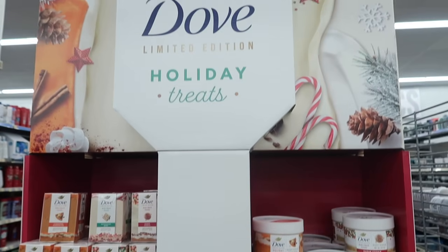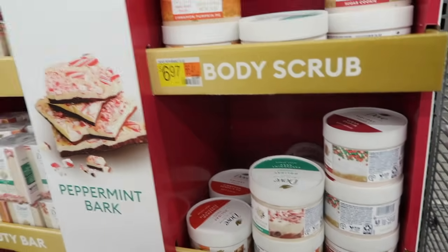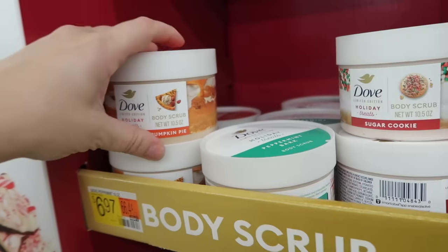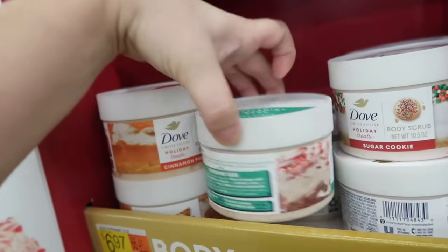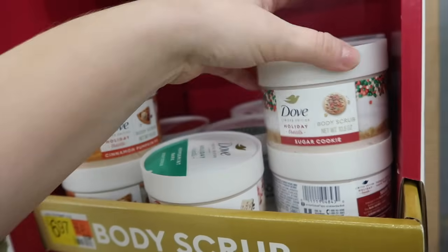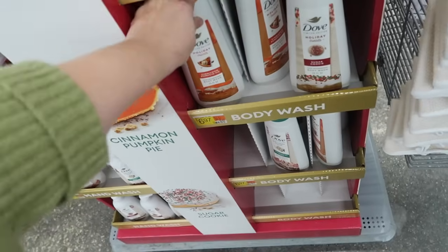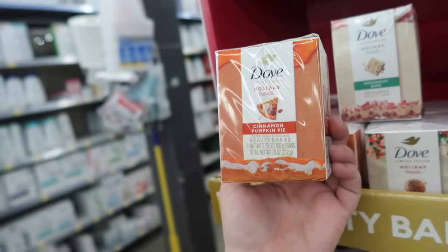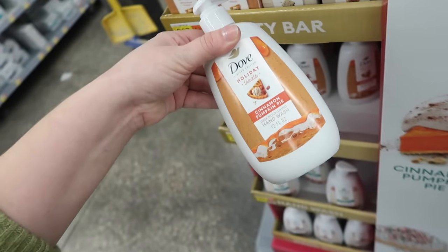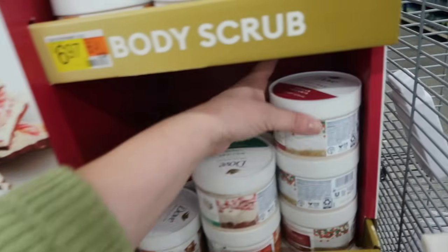Here is the Dove holiday treats collection — they have a whole end cap for it with scrubs, soap, and body wash, though no lotions. Dove is very affordable: $6.97 for the scrubs. There's cinnamon pumpkin pie, peppermint bark, and sugar cookie. They also have matching body washes for $6.97 in all three scents, plus bar soaps and hand wash at $3.97.